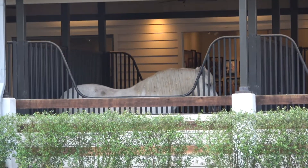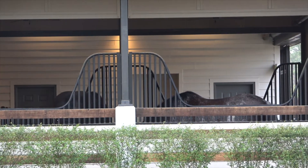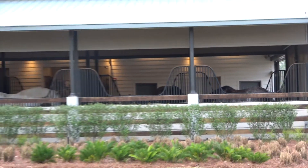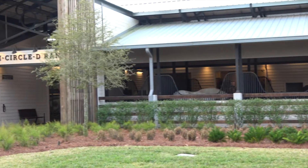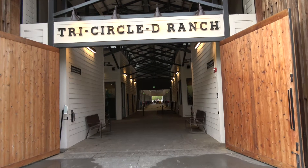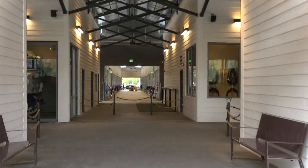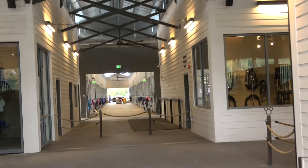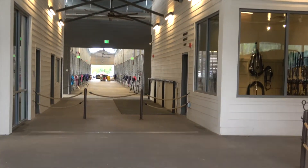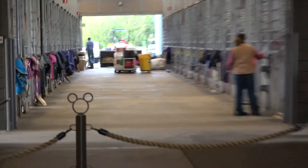Here's a beautiful, beautiful white horse. Hopefully we can see him a bit closer in a minute. And another brownie grey horse here. So we're just coming into the Tri Circle D Ranch. Hopefully we can see some beautiful horses — they're the horses that you see in the parks, pulling the carriages and things like that. And there's all their tackle and equipment down there.